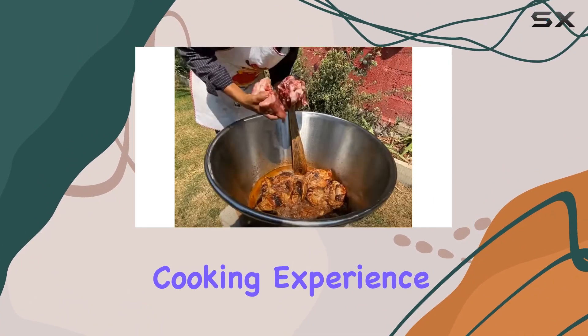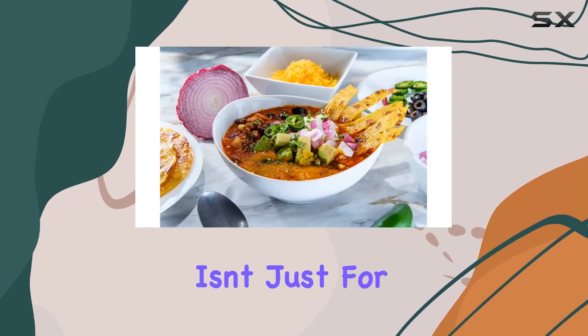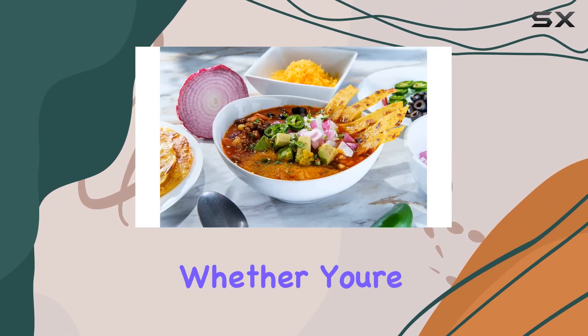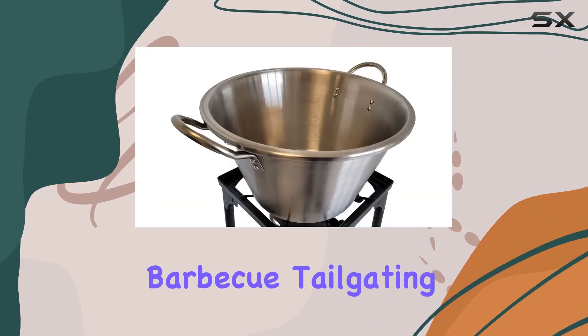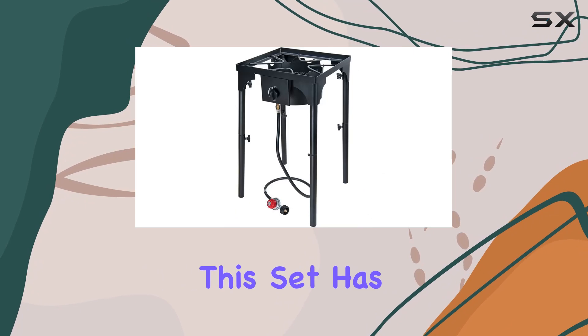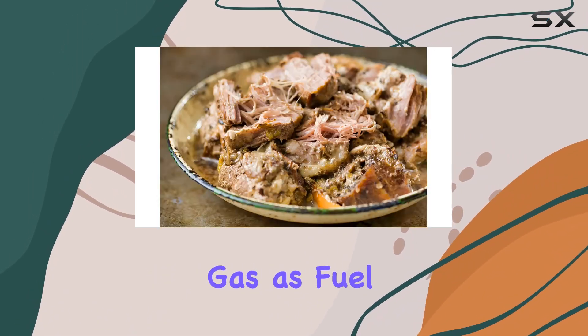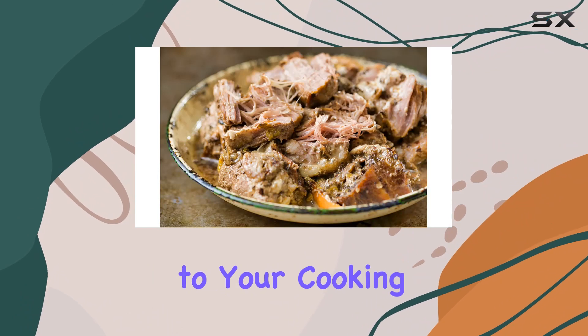This carnitas cooking package isn't just for your backyard — it's event ready. Whether you're hosting a cookout, barbecue, tailgating, or even participating in a chili competition, this set has got you covered. The inclusion of wood and liquefied petroleum gas as fuel options adds flexibility to your cooking setup.